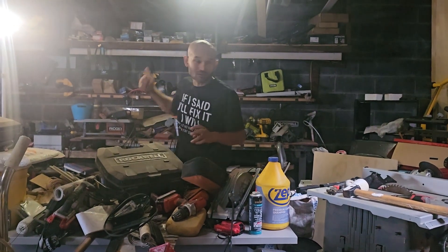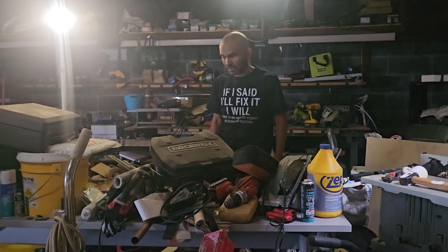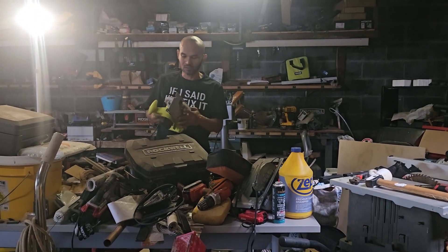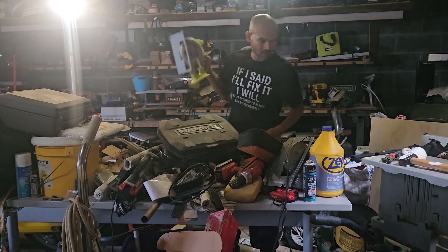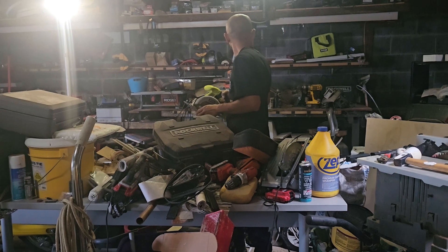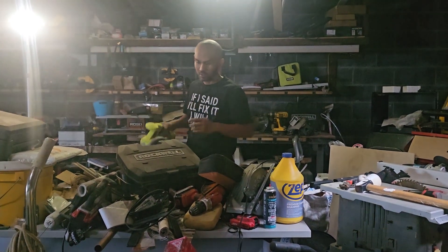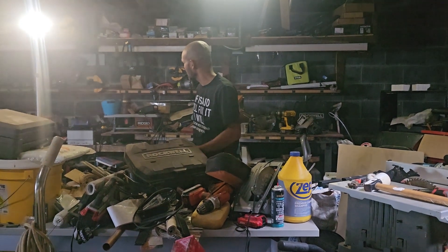I got other tools also — I have a habit of buying tools and then sometimes I'm just not even using them. This I'm going to give away for free also. I don't know where the battery's at, but this is also going to be given away for free.